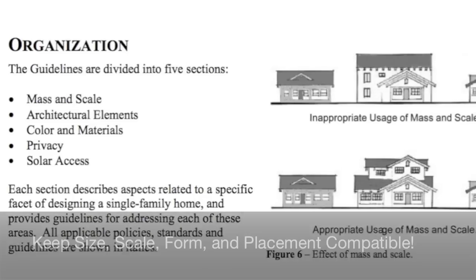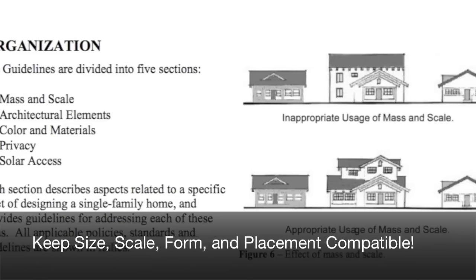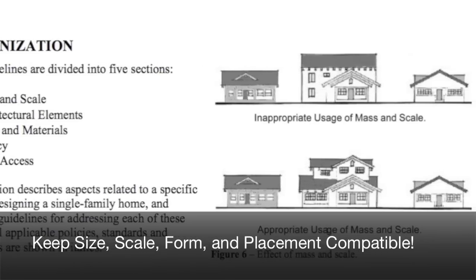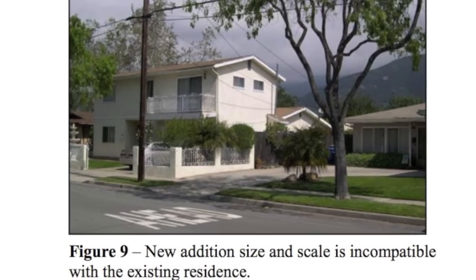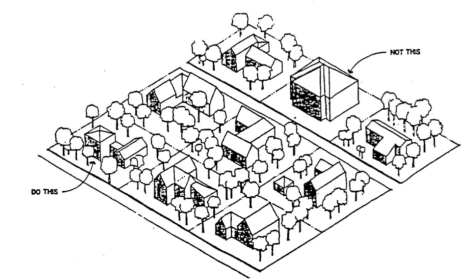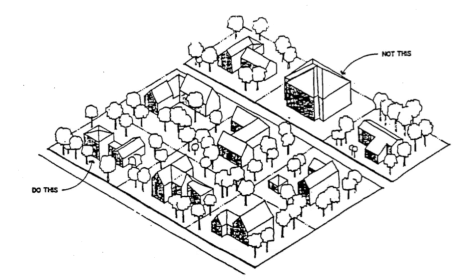And number one: the size, scale, and form of your building and the placement on the parcel should be compatible with the adjacent nearby properties and with the dominant neighborhood or district development pattern.